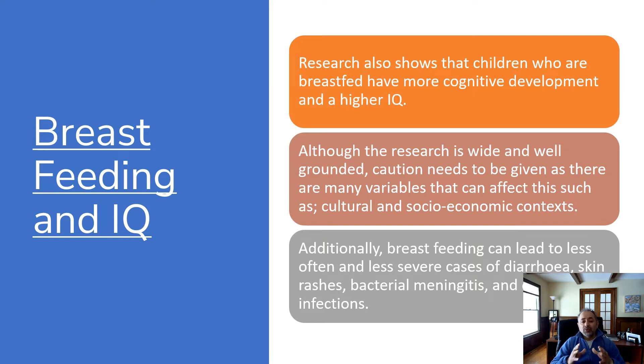Breastfeeding and IQ: research shows that children who are breastfed have more cognitive development and higher IQ. Although the research is wide and well-grounded, caution is needed as there are many variables that can affect this, such as cultural and socioeconomic context. Additionally, breastfed children experience less often and less severe cases of diarrhea, skin rashes, bacterial meningitis, and other infections. Numerous studies reported that breastfeeding is associated with higher scores on tests of neurodevelopment and cognition later in life, suggesting breast milk may impact early brain development with potentially important biological, medical, and social implications, according to the National Institute of Health.